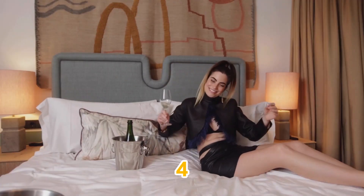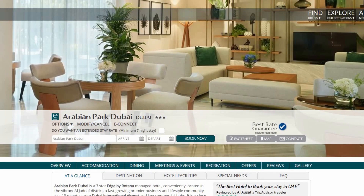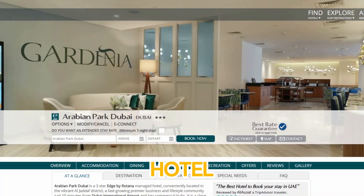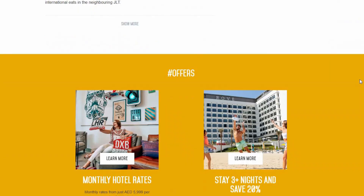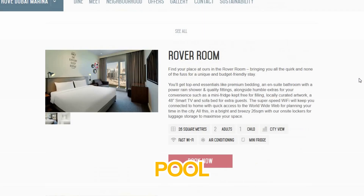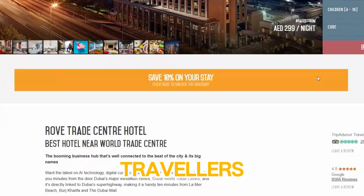Coming in at number four, Arabian Park Dubai, an Edge by Rotana Hotel. Situated just a short drive from downtown Dubai, this hotel strikes the perfect balance between affordability and luxury. The hotel boasts modern, comfortable rooms, an outdoor pool, and a fitness center, making it a great base for both business and leisure travelers.